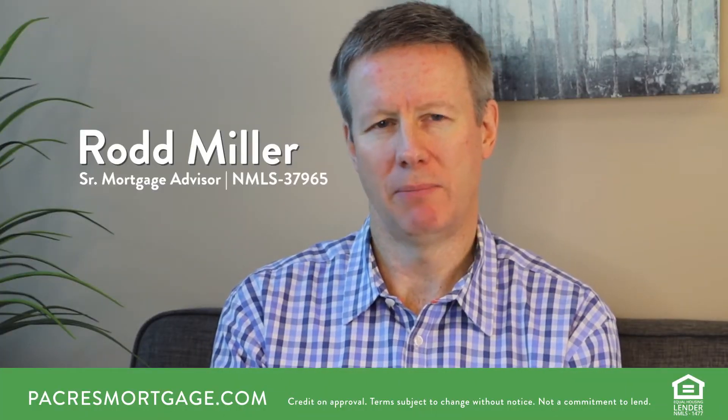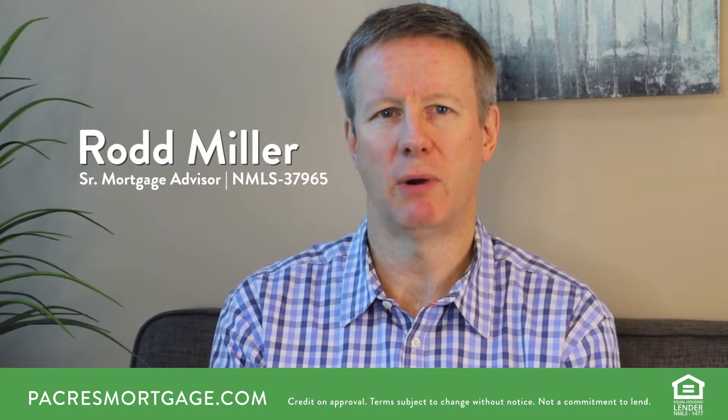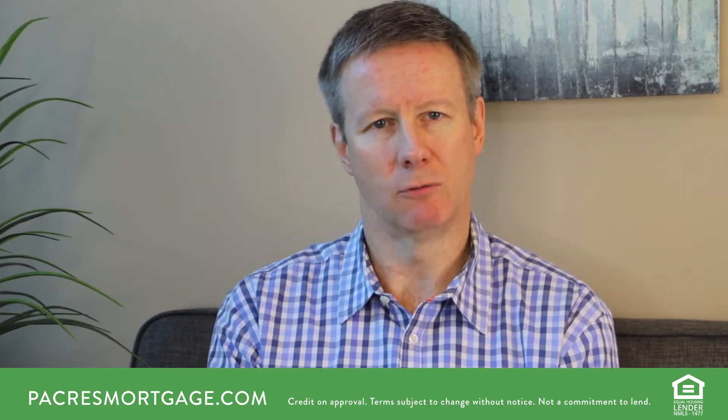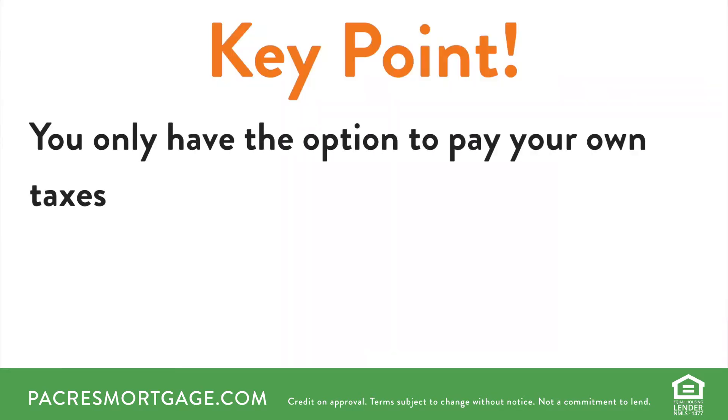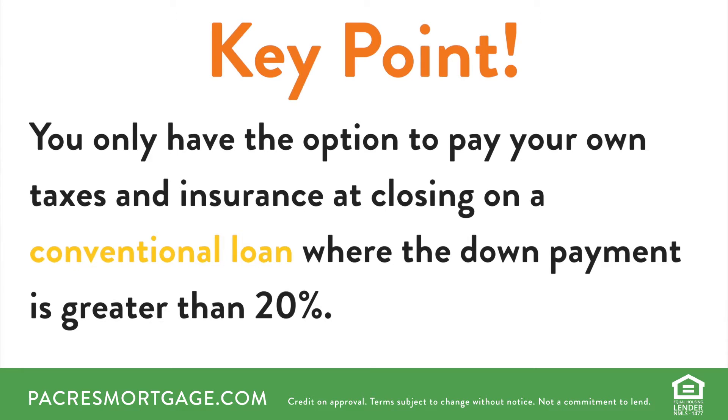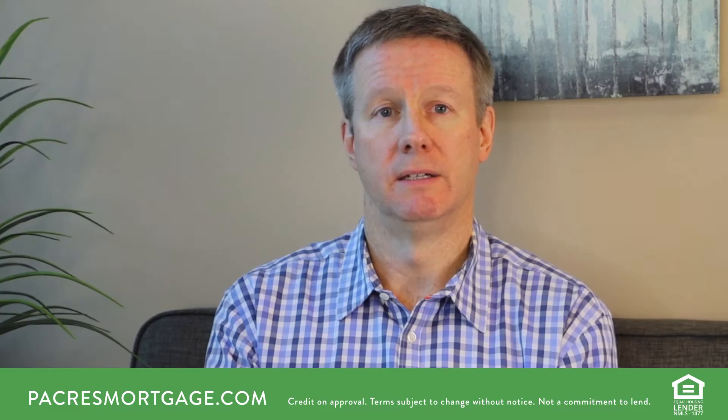A question I often get is: if I want to pay my own taxes and insurance, why do I have to pay a higher closing cost to do so? I'll talk a little bit about when you have the option to pay taxes and insurance. It's only on a conventional loan where the down payment is greater than 20%. At that level, your loan falls into a lower risk category because of the equity position in the property.